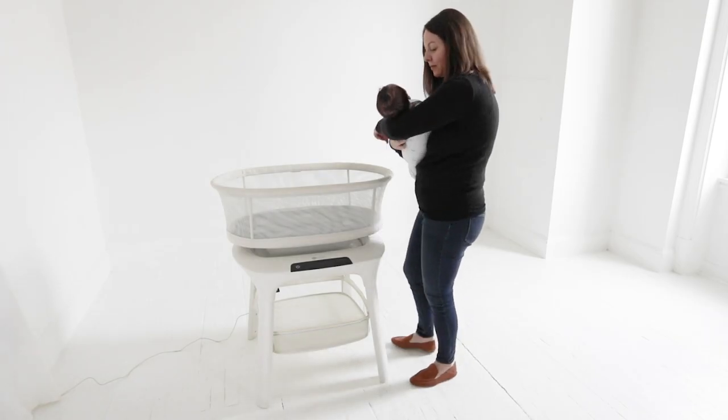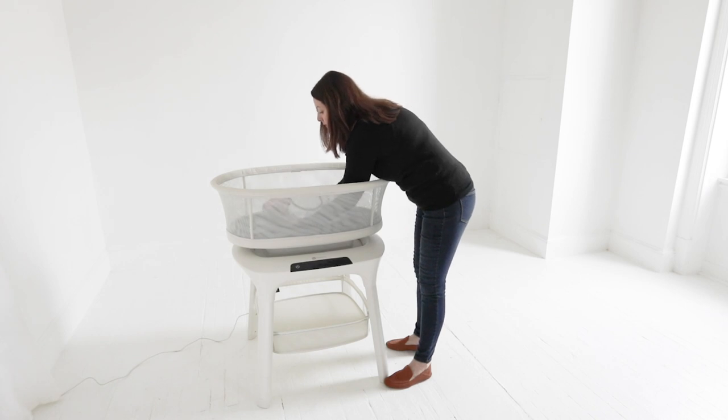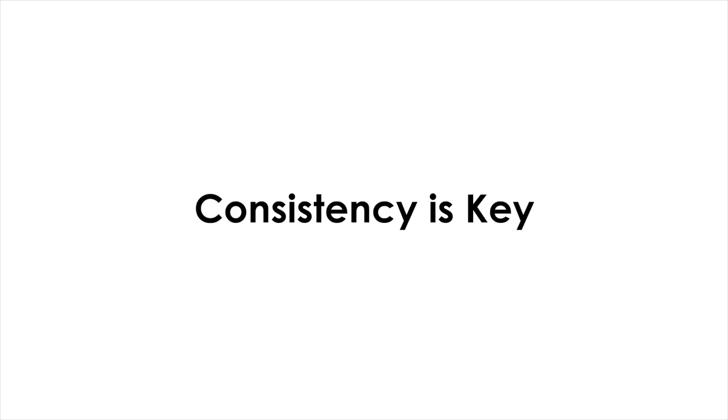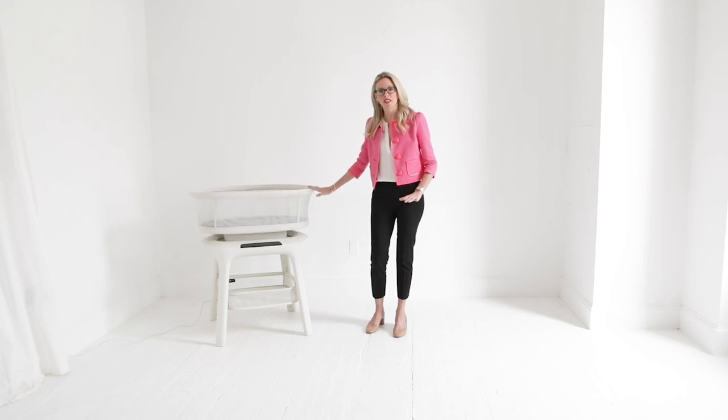Lay your baby down drowsy but awake. This will help your baby learn how to fall asleep in her own space. Consistency is key. Use the Mamoru Sleep Bassinet every night for sleep and for as many naps during the day as possible. Your baby will learn to associate the bassinet with sleep, which will help her fall asleep more quickly.